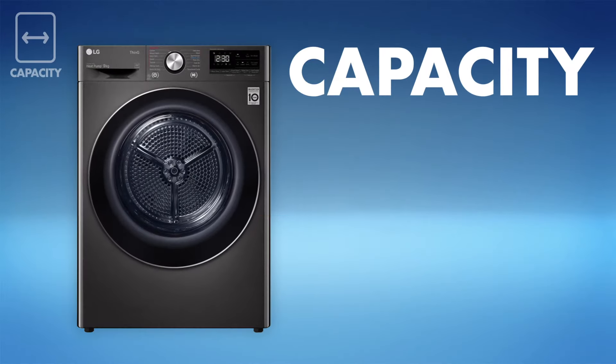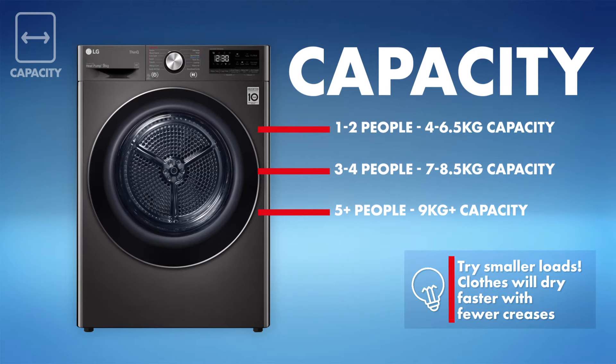Next, capacity. How big does your dryer need to be? Here's a handy guide.